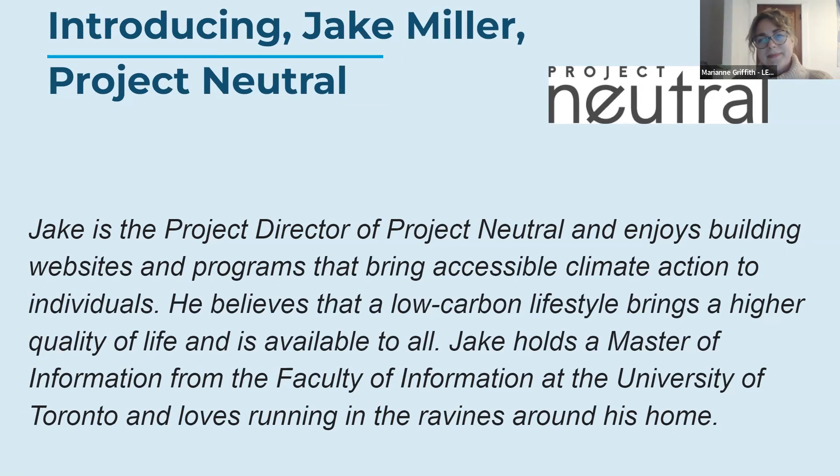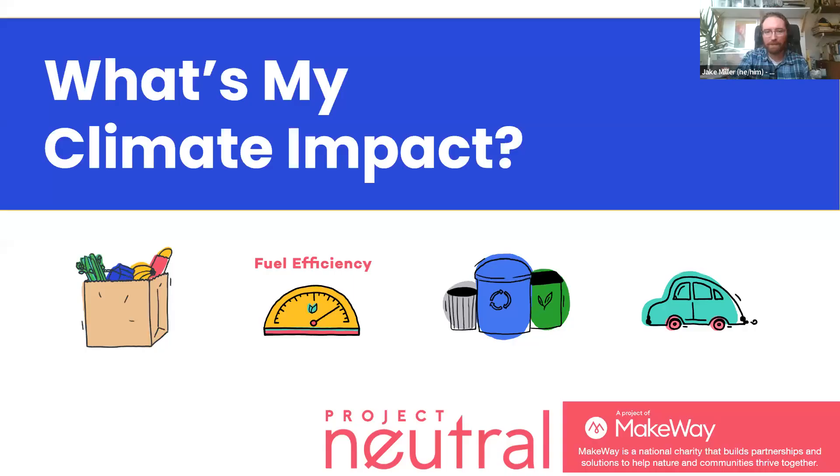Thank you for that intro. My name is Jake Miller — I use he/him pronouns — and I'm the director of Project Neutral. I'm really excited for today's workshop where we're going to explore our climate impacts using Project Neutral's carbon footprint calculator. We're a charitable organization that helps people understand and take action on their climate impacts.